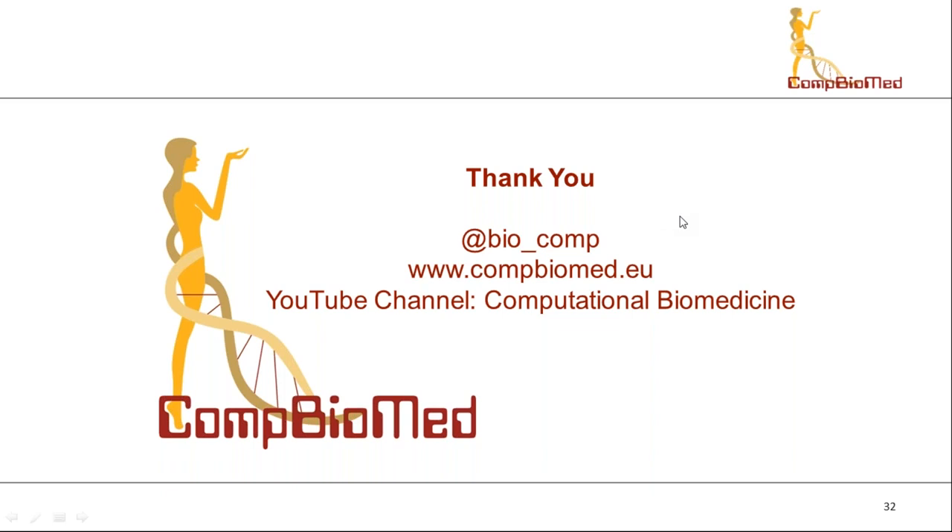There are no more questions. Thank you very much again to everyone attending, and all the best.